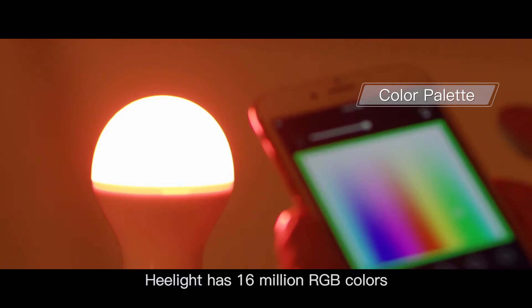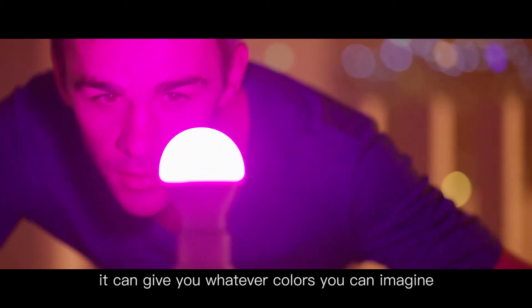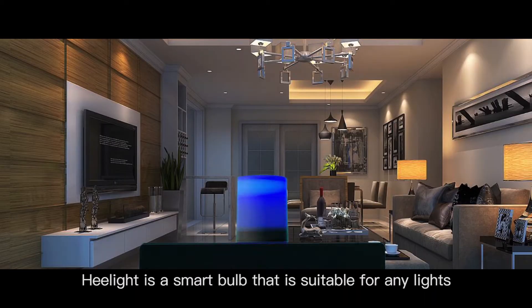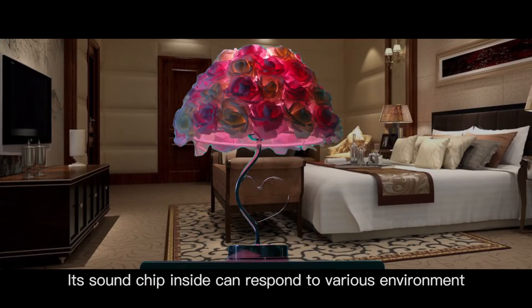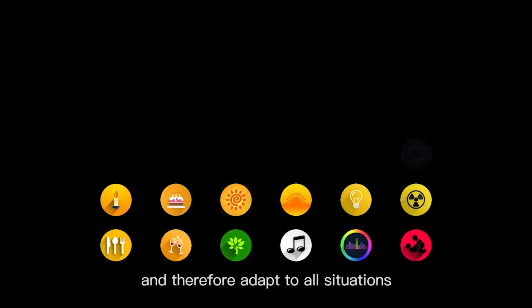HeelLight has 60 million RGB colors — it can give you whatever colors you can imagine. HeelLight is a smart bulb that is suitable for any lights. Its sound chip inside can respond to various environments and therefore adapt to all situations.